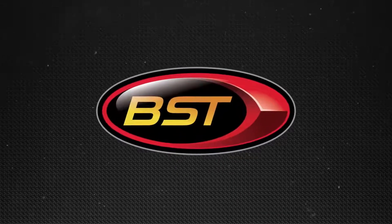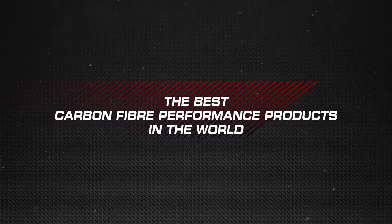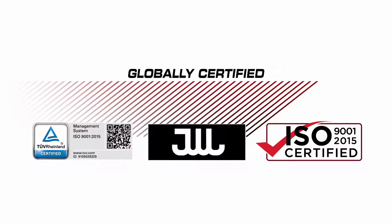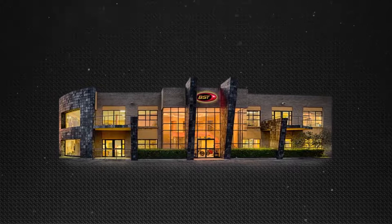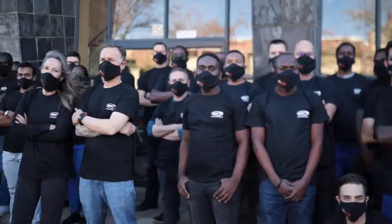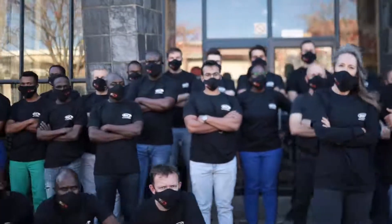BST, the global leader in the manufacturing of carbon fiber wheels and carbon fiber performance products. A high-tech home to a team who share their love of racing, with an entrepreneurial zeal to provide customers with a competitive edge on the racetracks of the world.